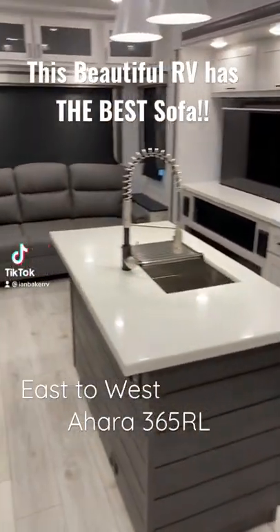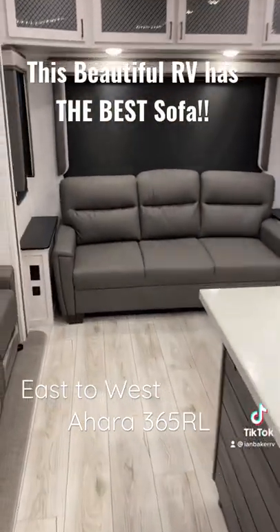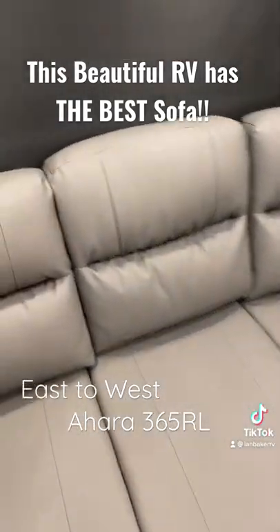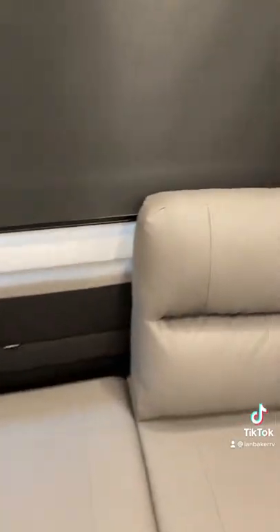You want to see something cool? Not only is the interior of this RV absolutely gorgeous — this is the East to West Ahara 365 RL — but this sofa right here, folks, is quite possibly the best sofa in the entire industry.